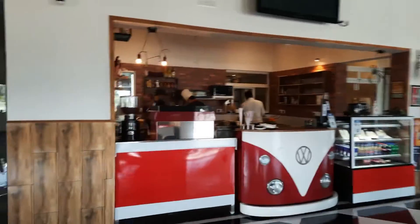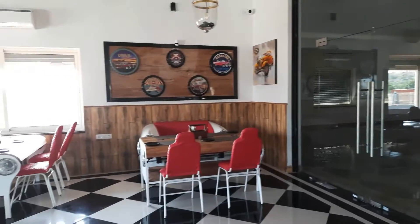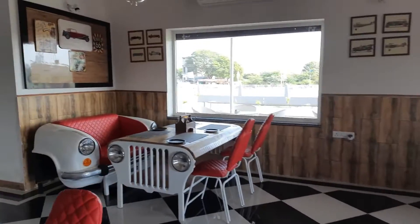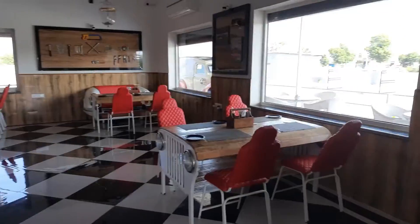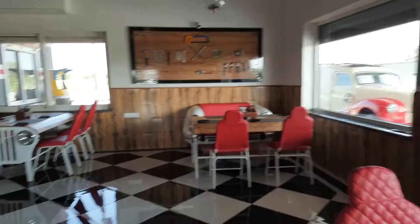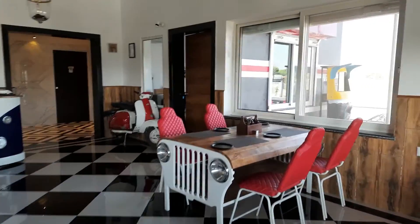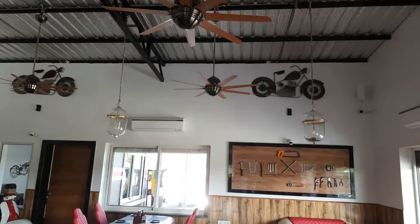A beautiful Volkswagen van serves as the bar counter and dispense counter. Everything is very clean and classily done. We've got two Royal Enfields to welcome you as soon as you enter the cafe. On the other side also, you've got lovely seating, all in the form of cars and Jeeps. There's an old Lambretta scooter and another Volkswagen van counter. The ceiling is beautiful — American diner style with lovely fans and artifacts on the walls.